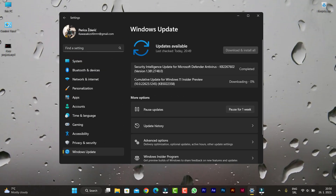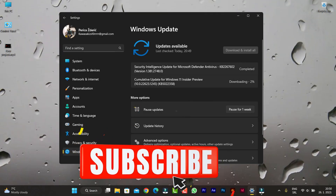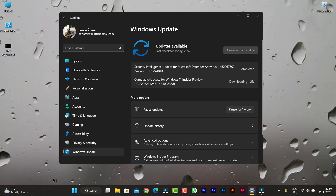Hello guys, how are you doing? Today we have a new cumulative update for Windows 11, Insider Preview. It's build number 10.0.22623.1000 / 2045, KB number 5022358. I'm downloading it now.